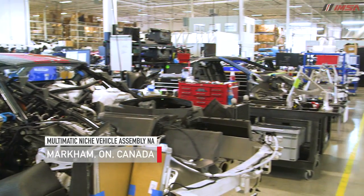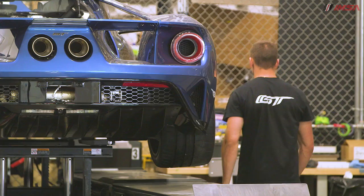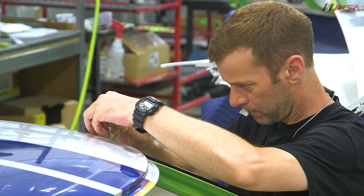I'll bring you into the main assembly area. Total in here, we've got about 160 employees. This is truly craft-built, so they're special people.